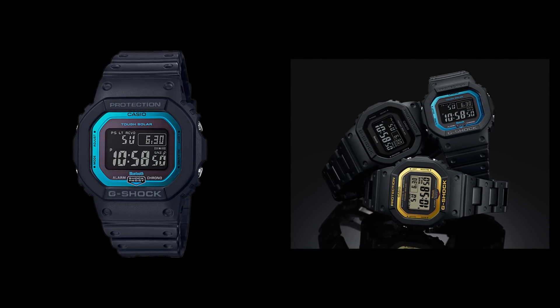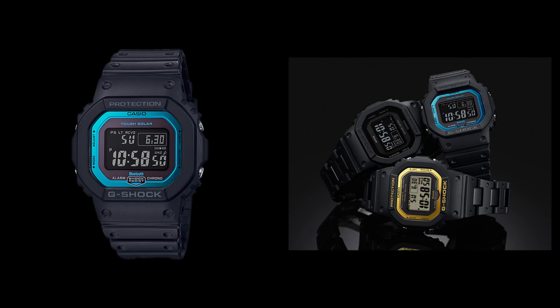Right now I'm leaning towards the GW-B5600, as it does seem to be the Goldilocks watch here in terms of cost, size, and features. But let me know what you think about all of these, or suggest one I might have missed. Who knows — next time I might be wearing it. As always, if you enjoyed the video, you all know what to do. Thanks, and I'll see you again.